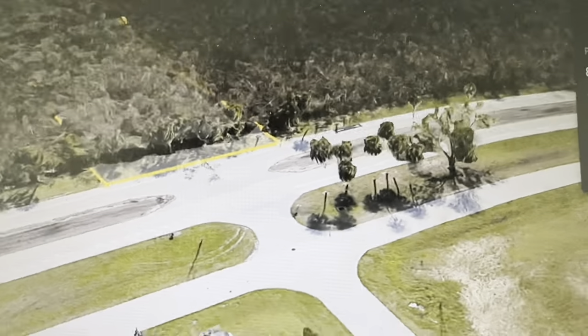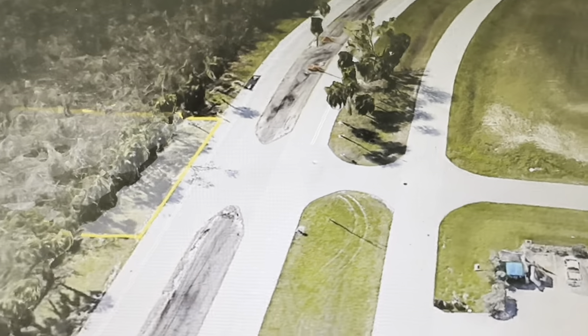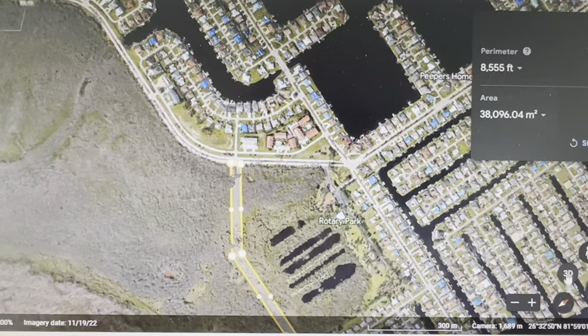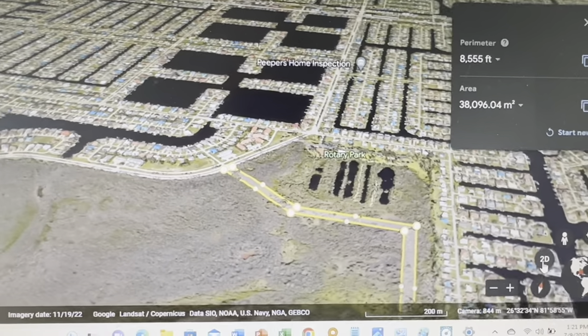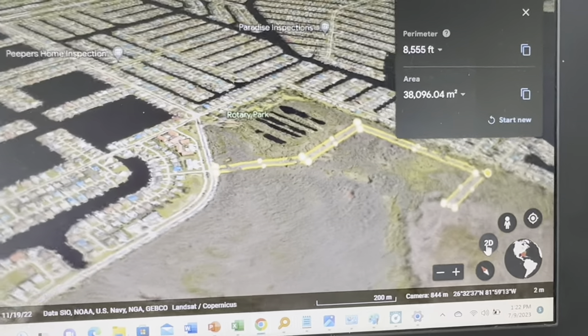This is a view of Southwest 6th Place and Rose Gordon Road and the proposed location of the Redfish Point Development Entrance Road. Using Google Earth, I am able to simulate the approximate width and location of the road.